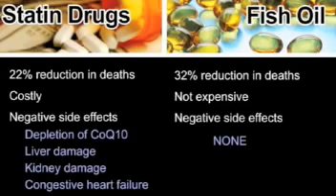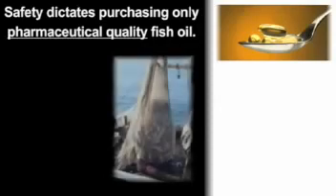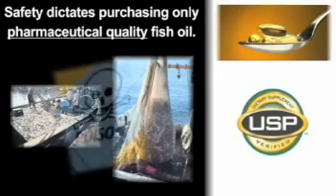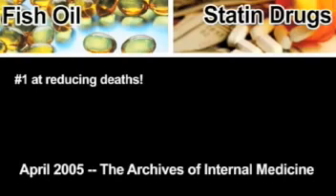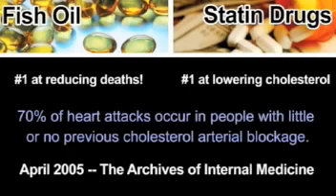Fish oil costs a fraction of the price of prescription drugs and has no side effects. It is prudent to purchase only a pharmaceutical-quality fish oil, as the world's commercial fish oil supply is often highly contaminated. Pharmaceutical purity ensures the fish oil product will be free of mercury, lead, and other toxins. This study revealed another very important finding: fish oil's amazing success in reducing deaths was accomplished while showing the least ability of all treatment methods to lower cholesterol. The death rate was lowered the most by the treatment that lowered cholesterol the least, confirming that cholesterol level may not be causing heart disease.